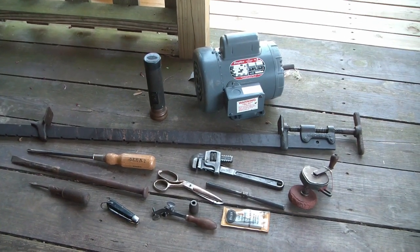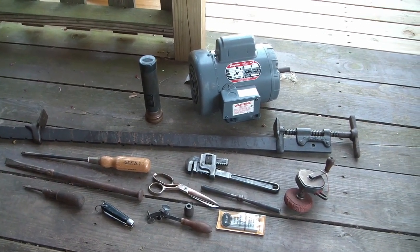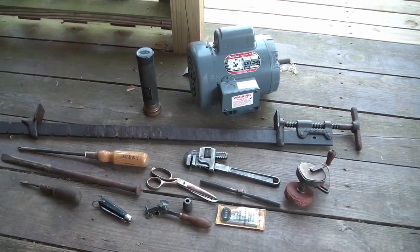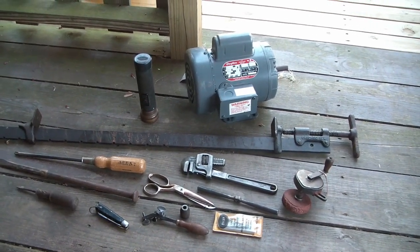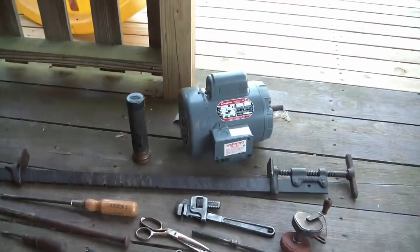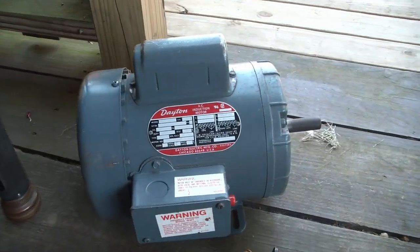Hey tool arenos, I just had a nice tool haul down at the flea market of Kidron, Ohio. It's gonna be a two-parter because there's just too much, so let's get started.